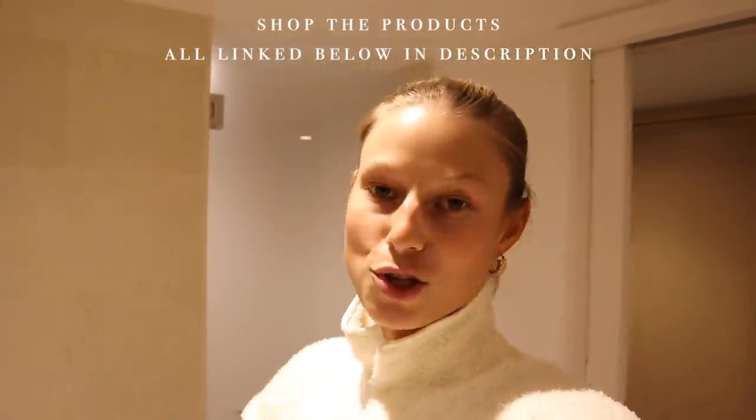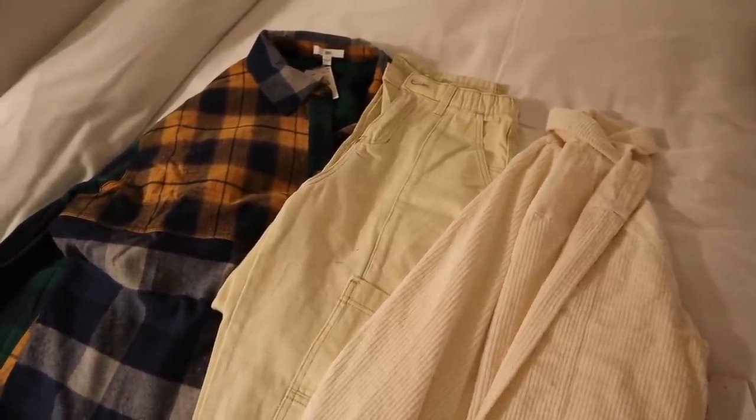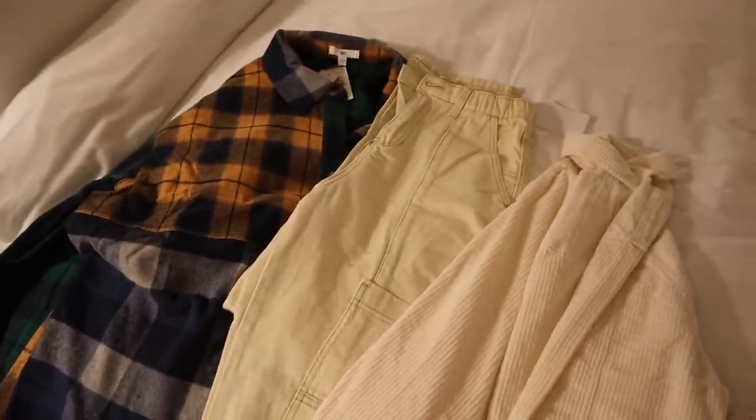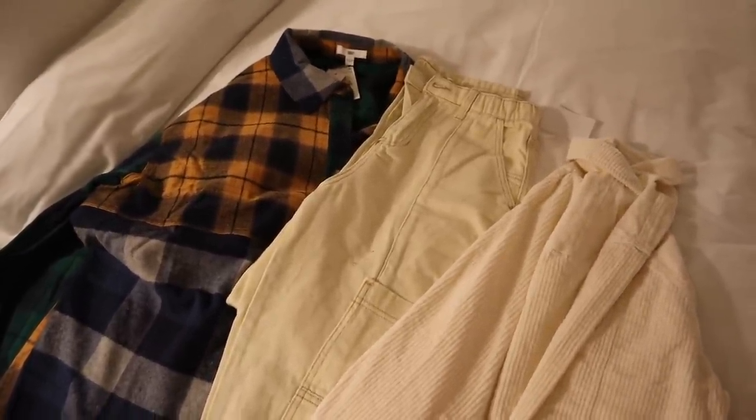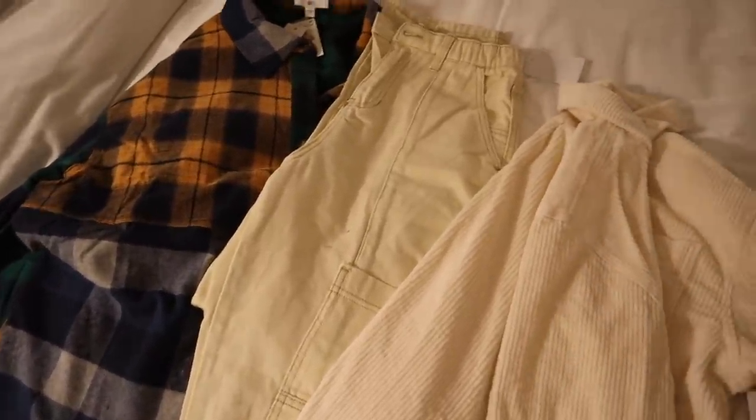Hello, welcome back to Vlogmas! I wanted to start off this video sharing some pieces I picked out from the Nordstrom BP section. Such cute items — I will have the products linked down below. I'm going to show you two tops and a pair of pants that I've styled together. These three pieces are linked below. I'm obsessed with the Nordstrom BP stuff — they have really cute, trendy items that are always on trend and stylish.